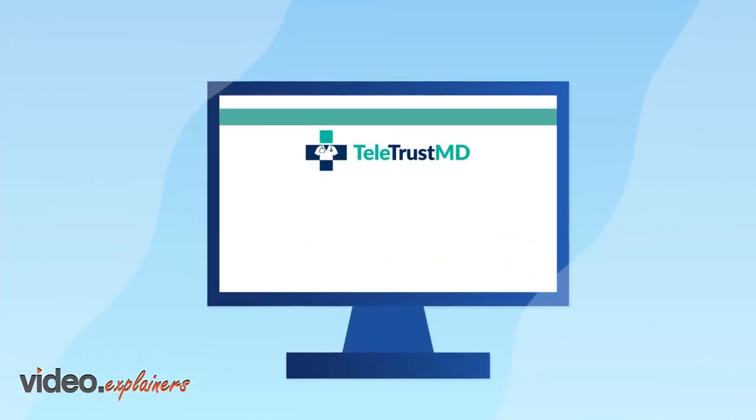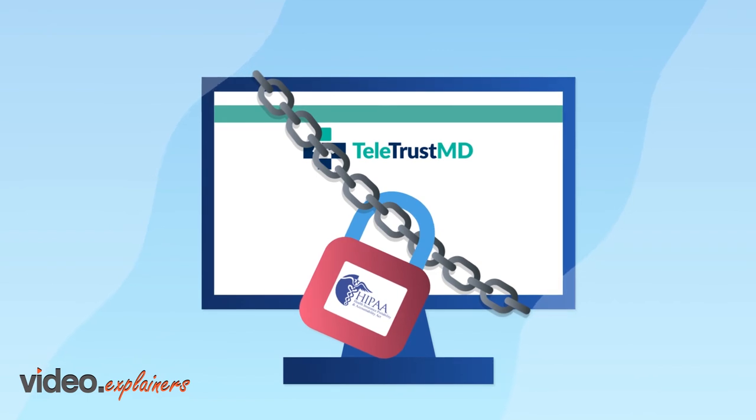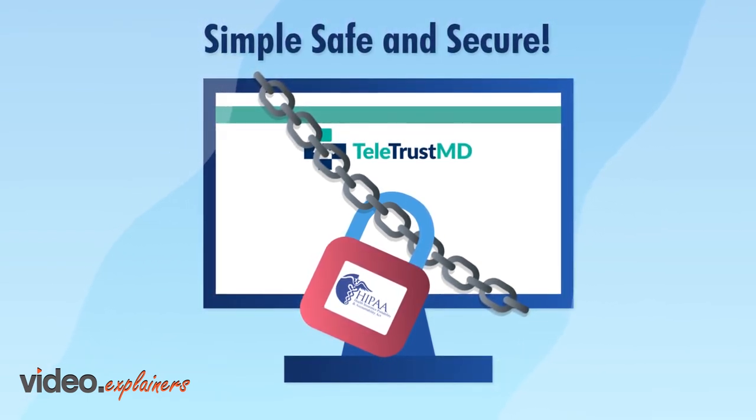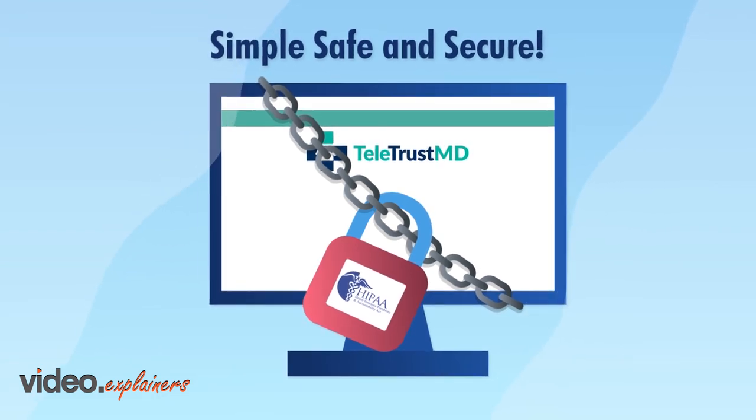TeletrustMD ensures complete doctor-patient privacy with superior security. Our system runs on HIPAA-compliant, end-to-end encryption configured to integrate with most EMRs.